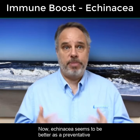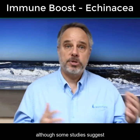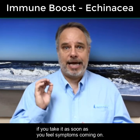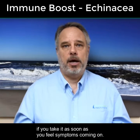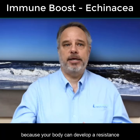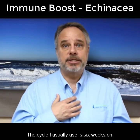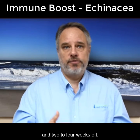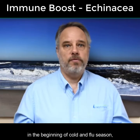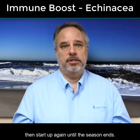Echinacea seems to be better as a preventative rather than a treatment, although some studies suggest it can shorten the length of a cold if you take it as soon as you feel symptoms coming on. I've always been taught to take it in cycles because your body can develop a resistance to some of its components. The cycle I usually use is six weeks on and two to four weeks off. People will often start taking it at the beginning of cold and flu season, take a short break in the middle, then start up again until the season ends.